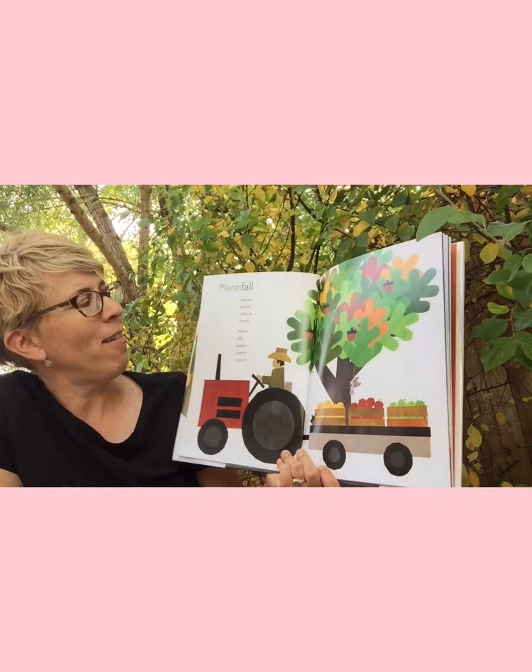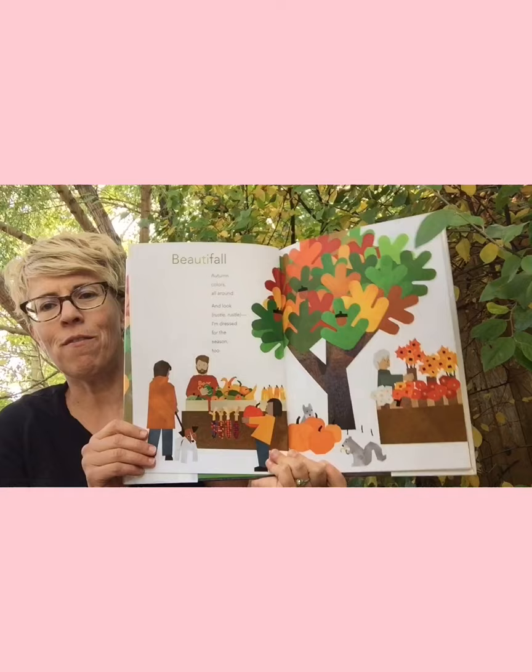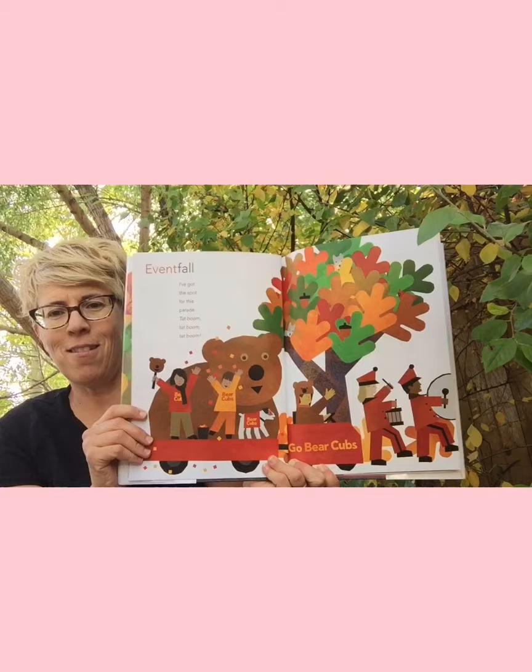'Plentyfall' — apples, apples ready to munch. Red, yellow, green, crunch, crunch. Beautiful autumn colors all around. And look — 'Russell, Russell, I'm dressed for the season too.' We've got to wear those woolen clothes, don't we? It's getting chilly.